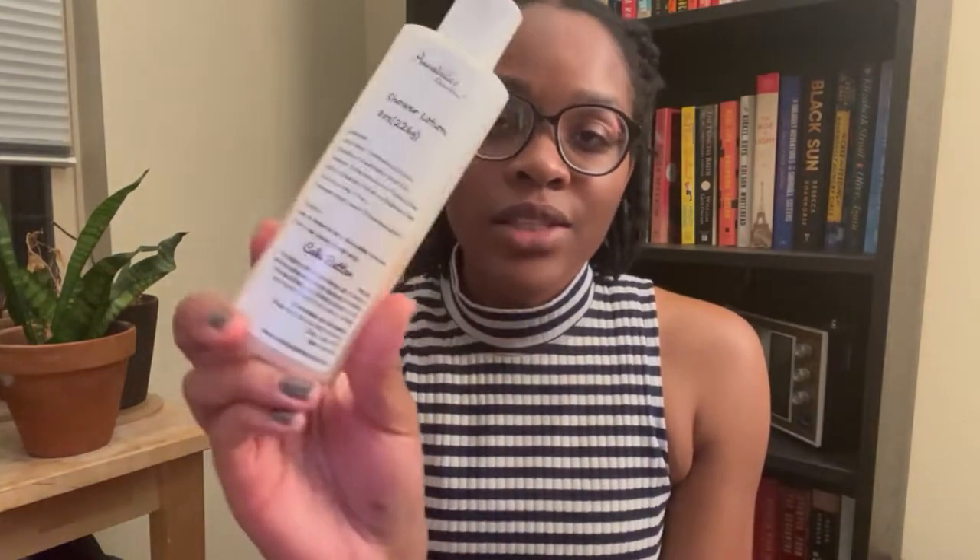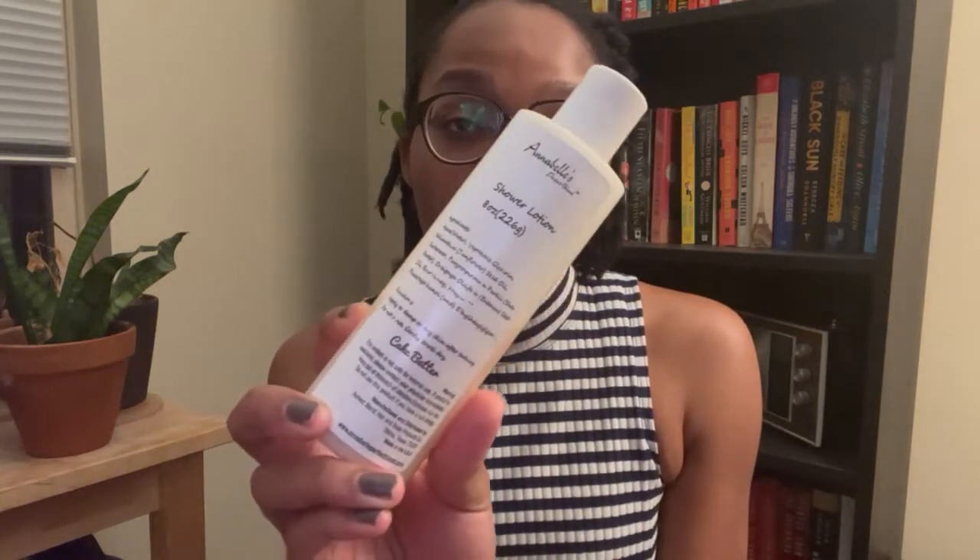Speaking of something that doesn't go a long way — I have this shower lotion in the scent Cake Batter from Annabelle's Perfect Blend. I really like it, it really moisturizes my skin. However, I have to use a lot of it. After the first time I used it, it was already way down and I realized this is not going to last me long at all. So I don't use it every day — I kind of just use it when I'm feeling myself and want to do a little something extra. But it makes my skin feel so amazingly soft.